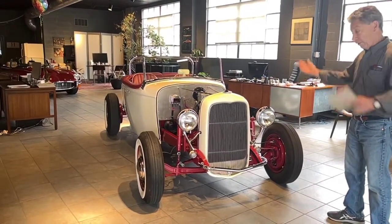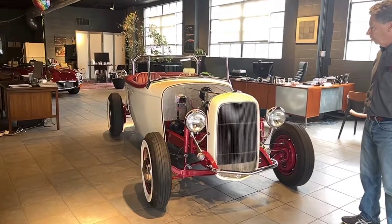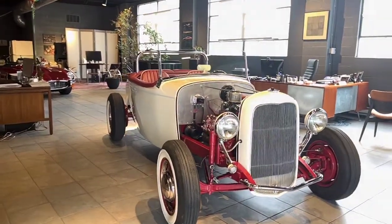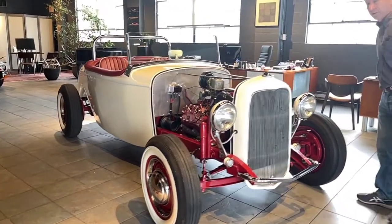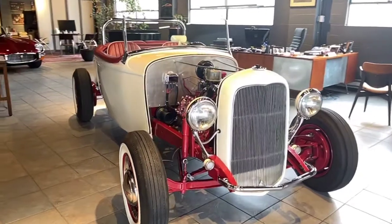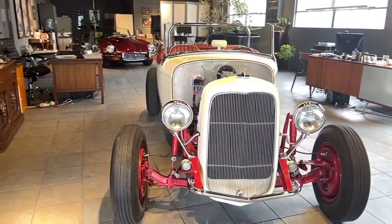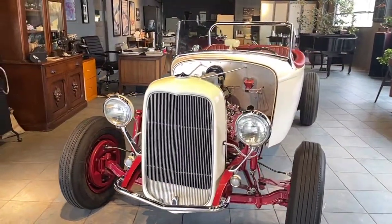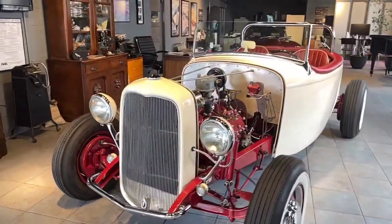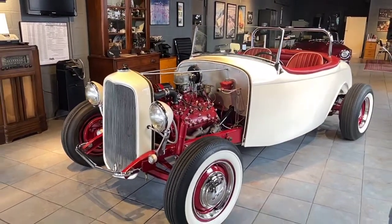It lived a life from 1932 to about the mid-50s. In the mid-50s it was purchased in Red Lion, Pennsylvania, which is close to us here in Lancaster. It was converted into a C-Class dragster. We have no photos of that, so we are assuming it was still a coupe because that would have been stronger.